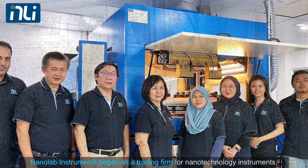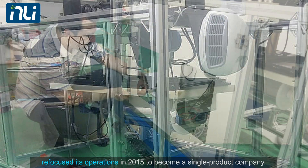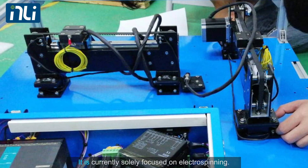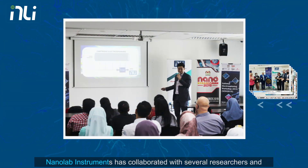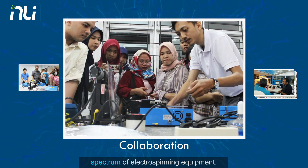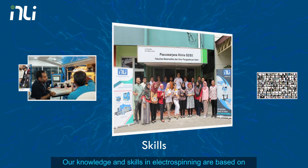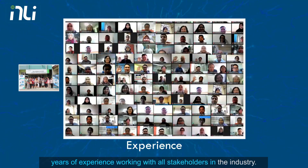Nanolab Instruments began as a trading firm for nanotechnology instruments, refocused its operations in 2015 to become a single product company, and is currently solely focused on electrospinning. Nanolab Instruments has collaborated with several researchers and technology partners over the years to design and produce the whole spectrum of electrospinning equipment. Our knowledge and skills in electrospinning are based on years of experience working with all stakeholders in the industry.